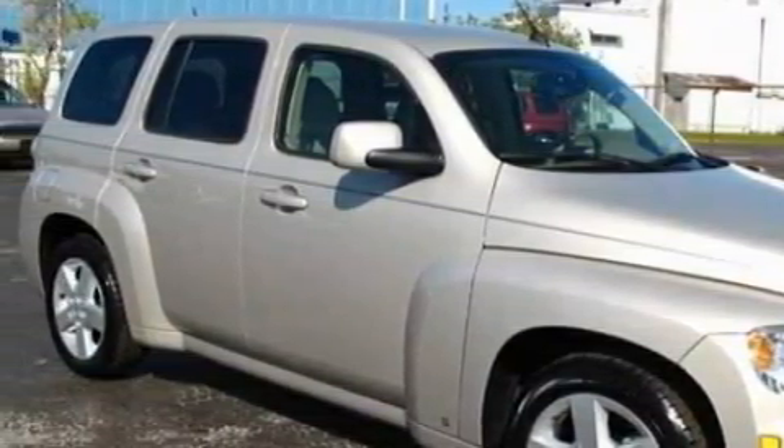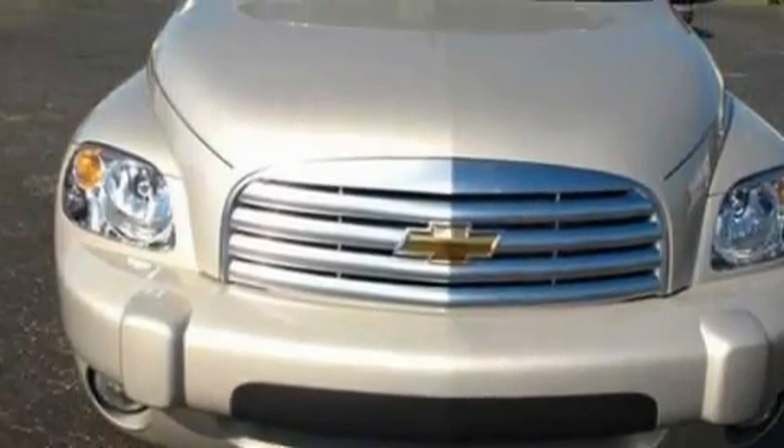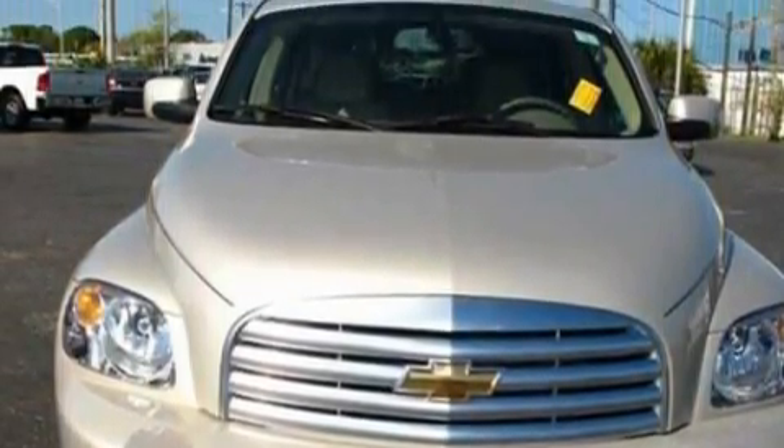With an EPA estimated rating of 30 miles per gallon on the highway, this vehicle pays off in the long run. And this vehicle has fewer than 8,000 miles on the odometer.